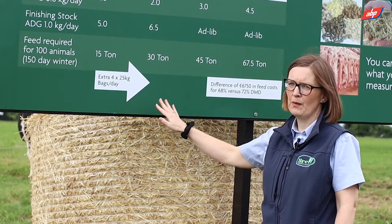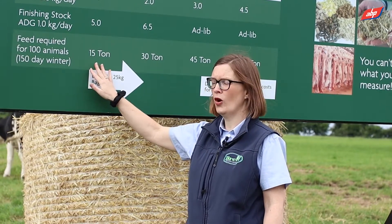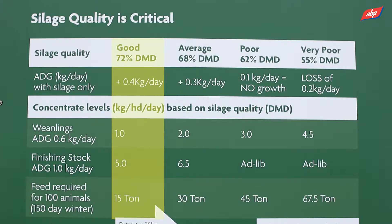As an example, the feed required for 100 animals — we'll call them weanlings — for a 150-day winter on a 72 DMD silage would be one kilo of feed per animal per day, so you need 15 tons of feed for a 150-day winter.